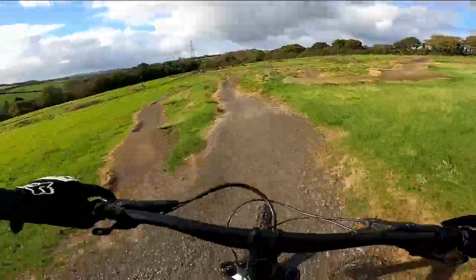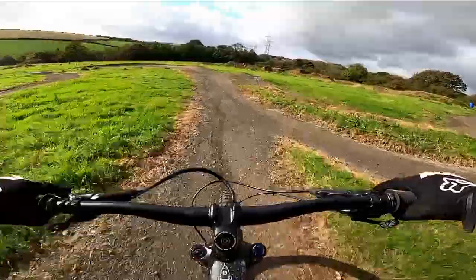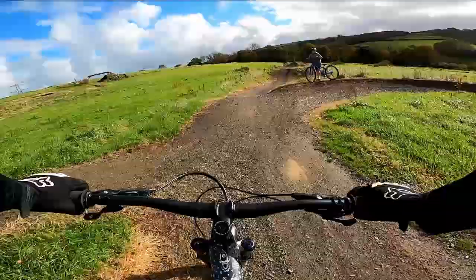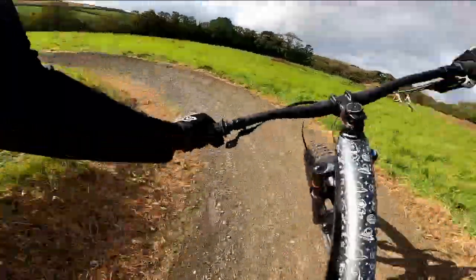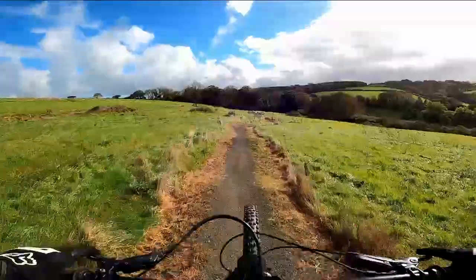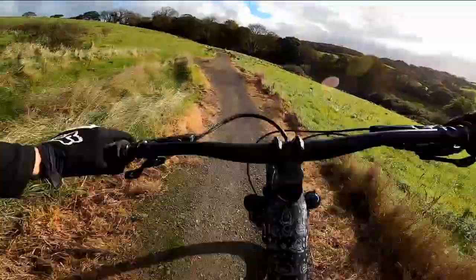You have a couple of line choices to make here. You can either take the right and head for a little jump, or take the left line and head down a number of small drops. All the features on this trail are completely rollable so you don't need to know how to jump to enjoy it. Taking the longer S-bend set of berms you head towards the faster section of trail — a few tight corners, super flowy.